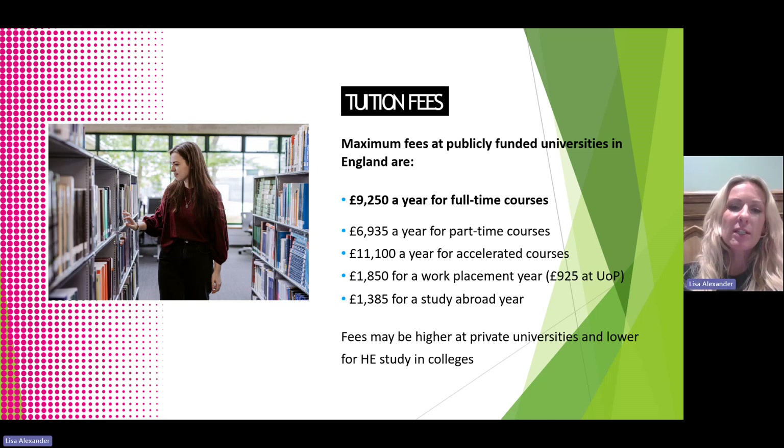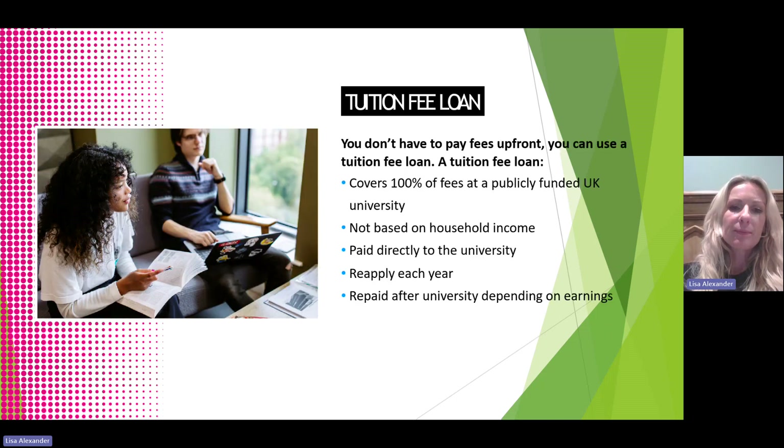Fees may be higher at private universities and lower for HE study in colleges. Students are not expected to pay their fees upfront, and most students opt to take out the tuition fee loan to cover this cost. A tuition fee loan covers 100% of fees at publicly funded UK universities and is not based on household income. It's paid directly to the university from Student Finance England. Students need to reapply each year for this, and they repay it after university, depending on their earnings.